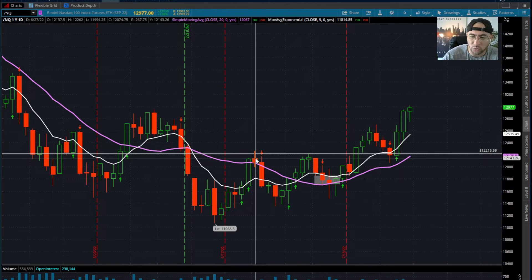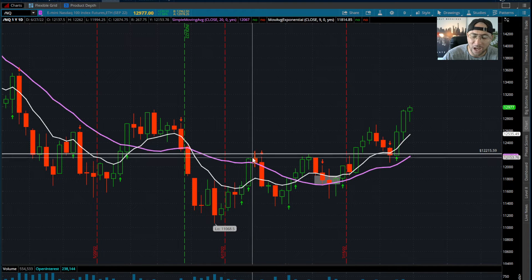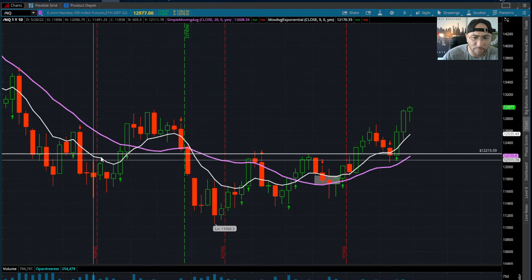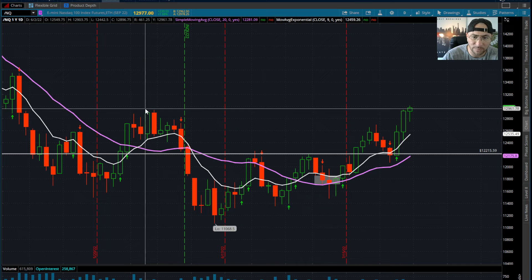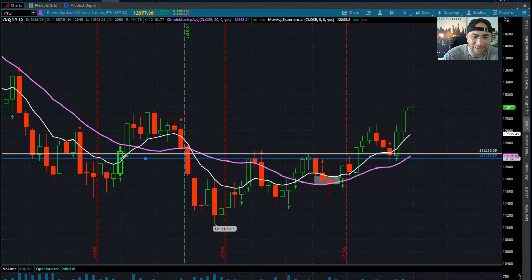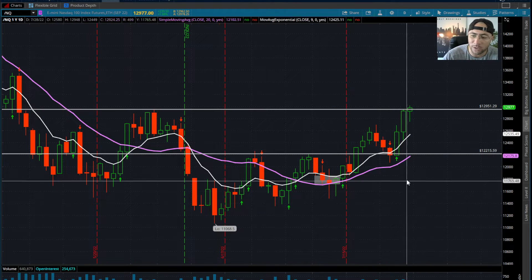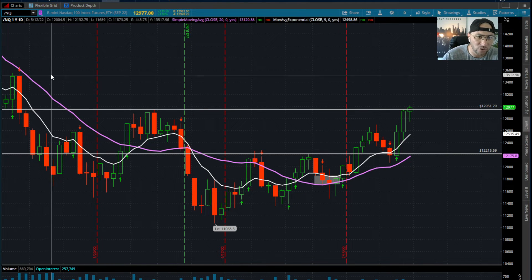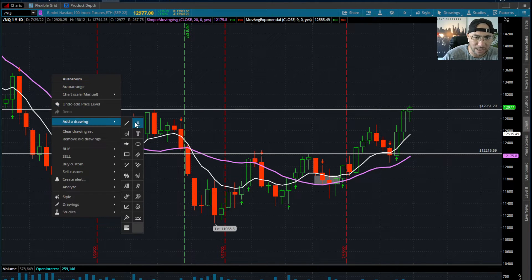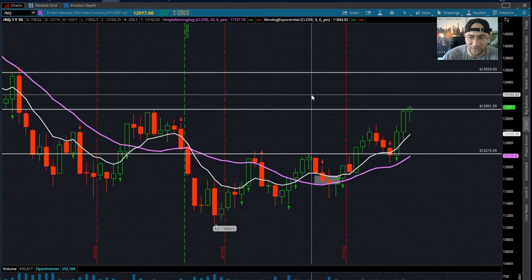Going back to June the 27th as well as July the 8th, we had two tops where we tagged this area — a lot of choppiness in price action here. Once we broke above it on 5/26, we exploded all the way up. From the last time we exploded off this zone, we came up and tagged 12,951. And if you see where we stopped today, we stopped right in that zone. Technical analysis does not lie. Our next supply zone is going all the way back to 5/4, and that price is around 13,559.